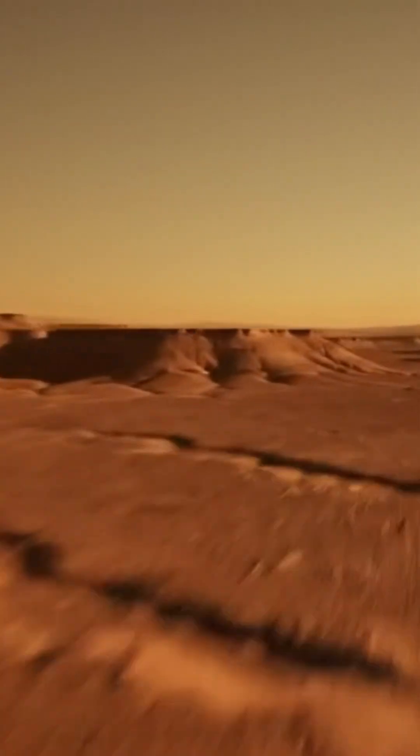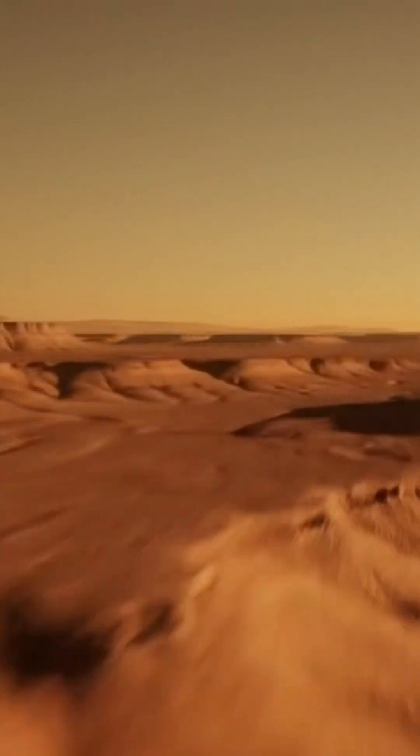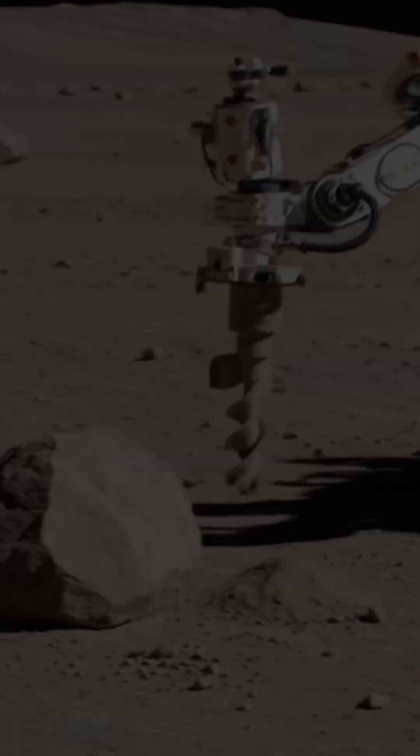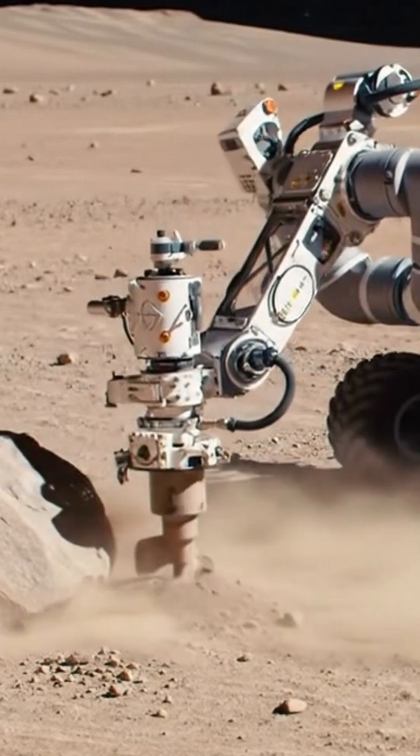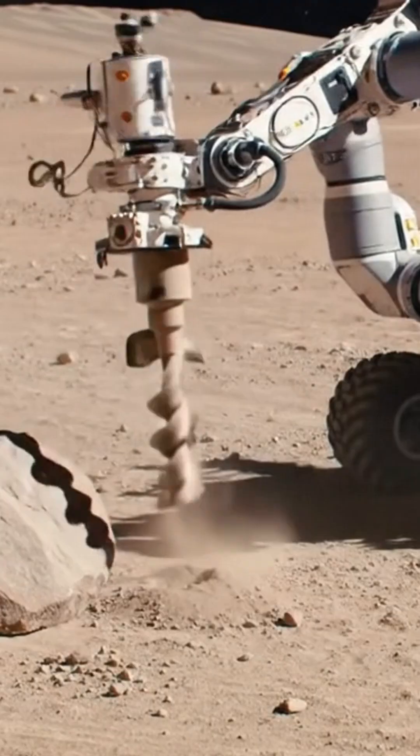Mars was once home to flowing water. But how did it become the frozen desert we see today? NASA's Curiosity rover may have the answer. At Gale Crater, Curiosity discovered hidden carbonate minerals, formed when water and carbon dioxide interact.